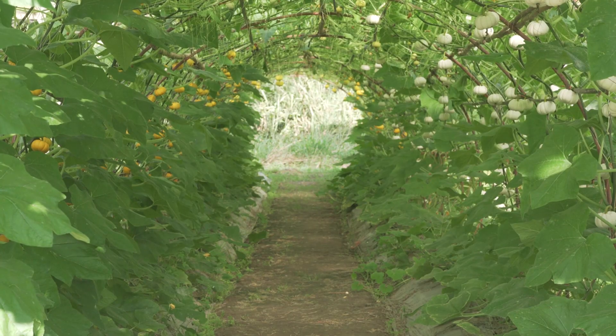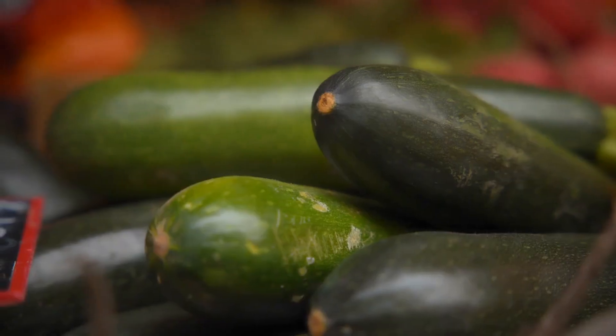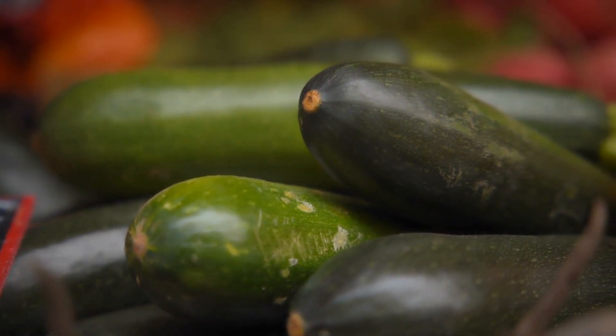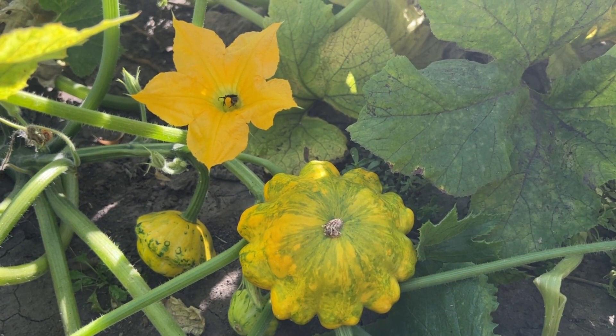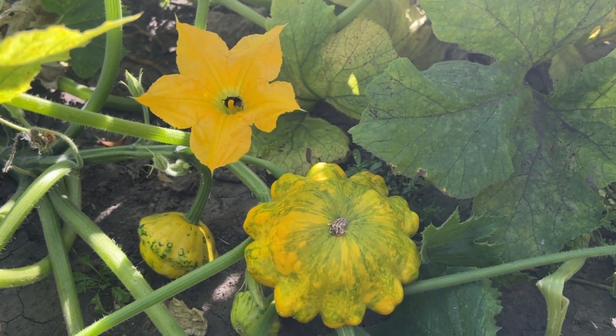Finally, consider planting summer squash, which grows well in zones 3–10. Summer squash varieties, including zucchini and yellow squash, are known for their prolific production. According to Texas A&M AgriLife Extension, a single zucchini plant can produce between 3–9 pounds of fruit during the growing season. Squash plants also have large leaves that help suppress weeds and retain soil moisture, contributing to overall garden health.